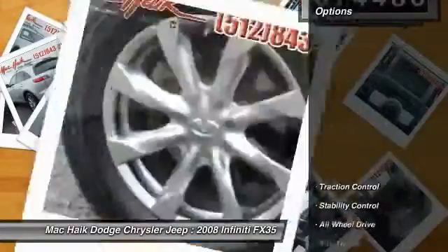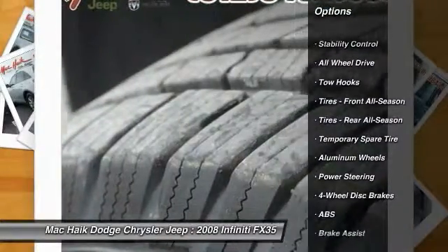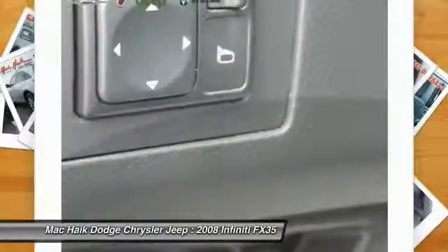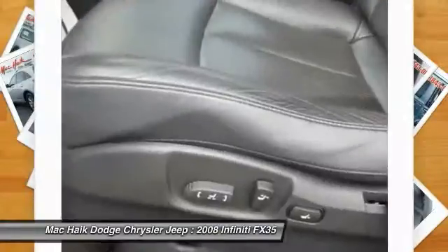Here are some of this vehicle's great options: CD changer, power lift gate, power passenger seat, steering wheel audio controls, anti-lock braking system, stability control, traction control, all-wheel drive, driver airbag, and power steering.